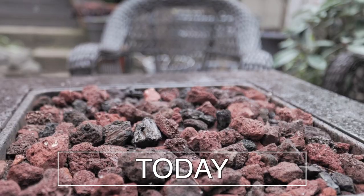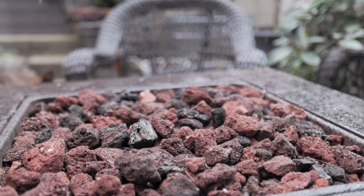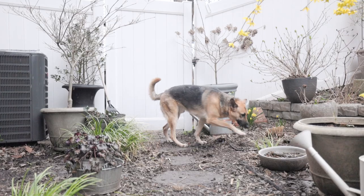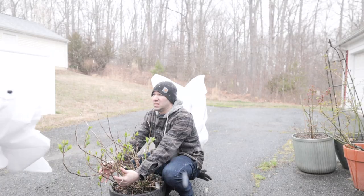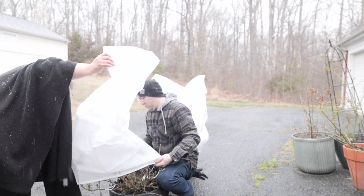Temperatures are not supposed to dip to 31 tonight. So it was not supposed to be doing this today, but we have some ice and a little bit of snow falling. We're actually going to come out here and do a video, and this is actually perfect for the video that we're setting up to do.